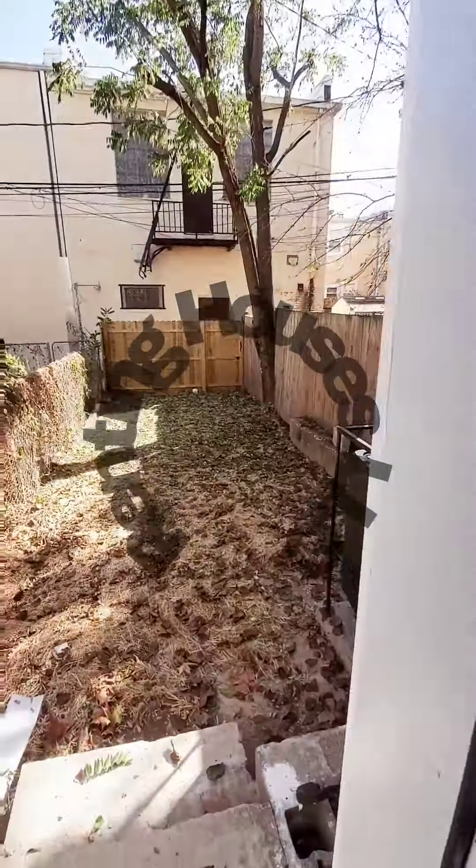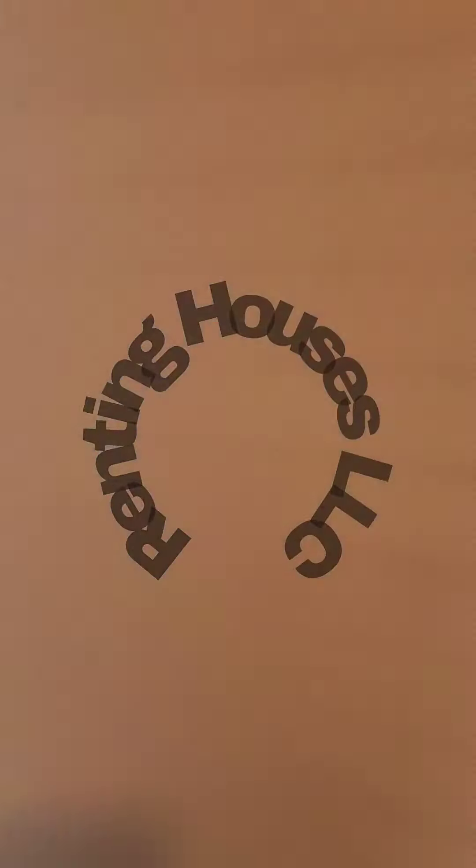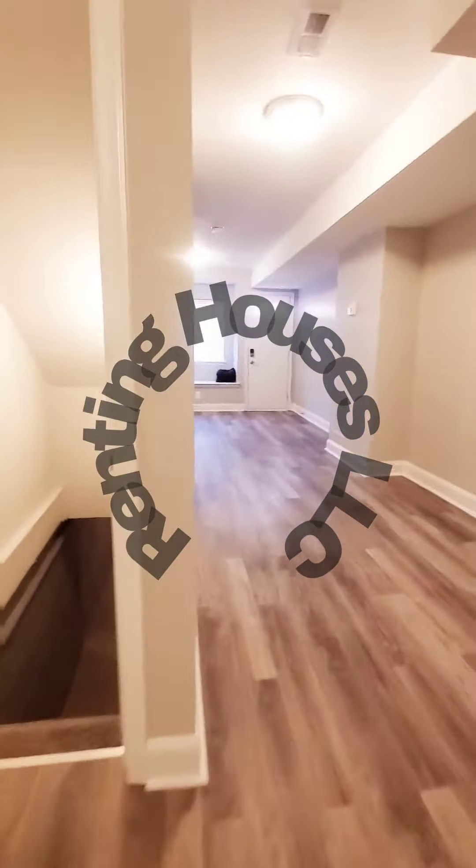There's a fenced rear yard. Let's go check out the basement first. The basement is going to be unfinished, pretty much just for storage. We do have a washer and dryer down here as well. Nice and clean for storage space.